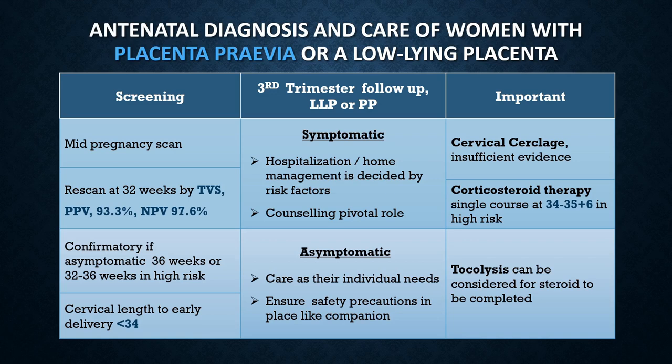Moving on to antenatal diagnosis and care of women with placenta previa or low-lying placenta — first is screening. The guideline recommends screening all women at the mid-pregnancy scan for the type of placenta. If placenta previa is found, the guideline recommends a transvaginal scan at 32 weeks, as the positive predictive value is 93.3% and the negative predictive value is 97.6% — this is an important exam question. If the patient remains asymptomatic, a scan at 36 weeks is needed. If the patient has additional risk factors like a previous cesarean section, the scan can be done between 32 to 36 weeks. It is also important to measure cervical length if the patient is at risk of preterm birth.